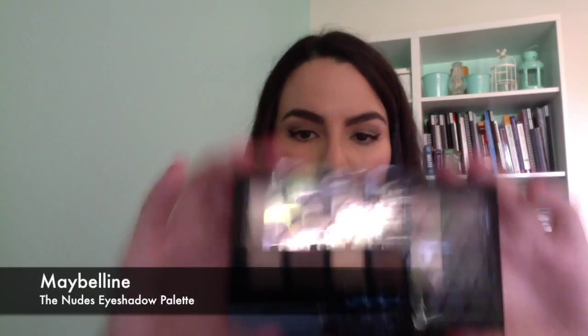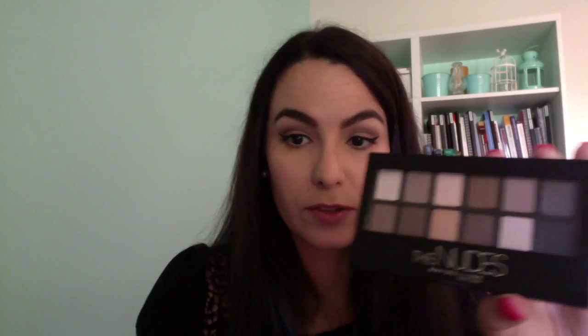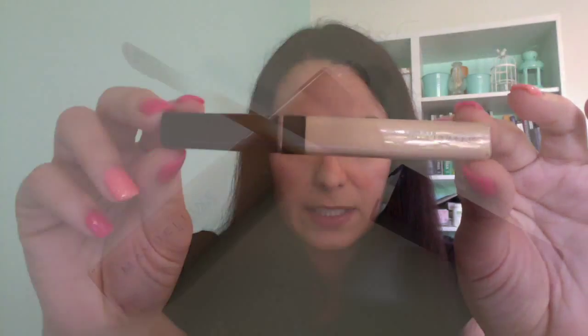Next I picked up the Maybelline The Nudes palette. It's a gorgeous neutral palette with golds and browns and all those gorgeous colours. I also picked up the Maybelline Fit Me Concealer in number 10.